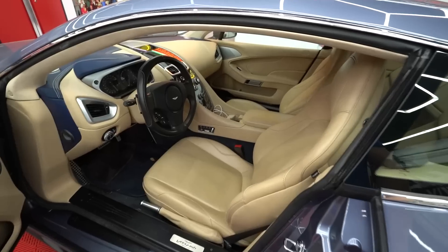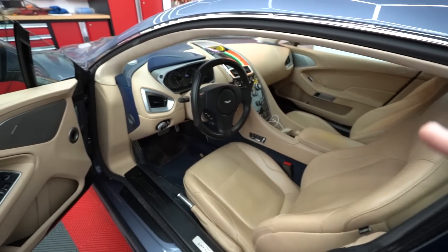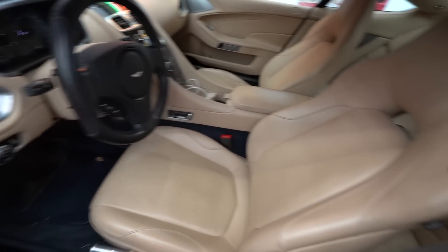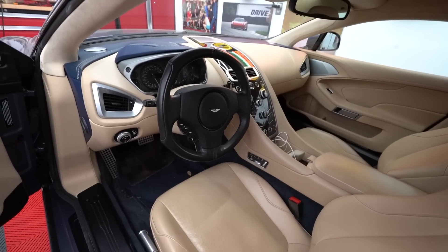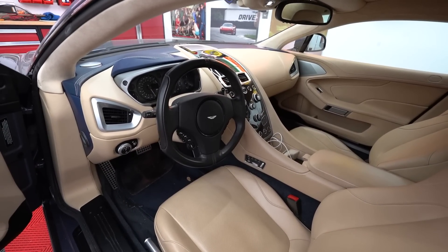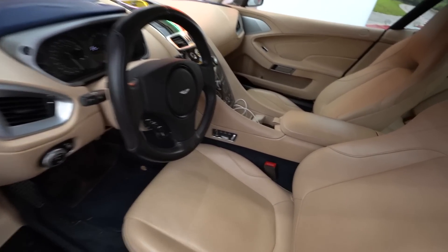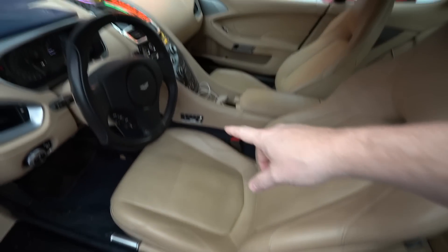Jump into the interior — you expect nothing less than a sea of leather. Everything is leather, even the shift paddles have a tiny bit of leather on them. There's leather everywhere and then some carpet and alcantara. The steering wheel is kind of squared up on the sides — a little bit unusual looking.